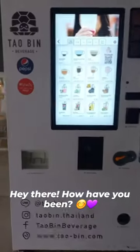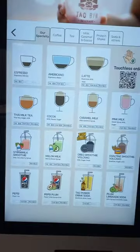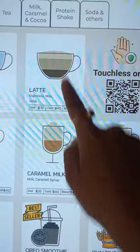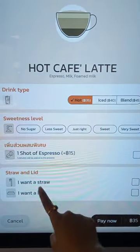Hey there, how have you been? So today I'm trying to make coffee from this vending machine, also called Tau Bean. This kind of vending machine has become really popular recently in Thailand, so let's see the process.